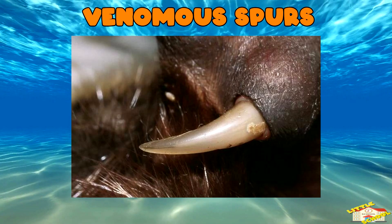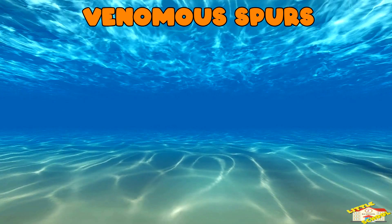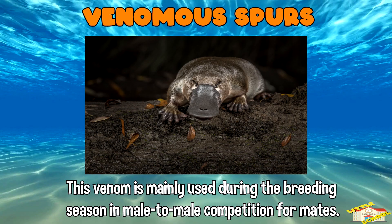Venomous spurs: male platypuses have venomous spurs on their hind legs. This venom is mainly used during the breeding season in male-to-male competition for mates.